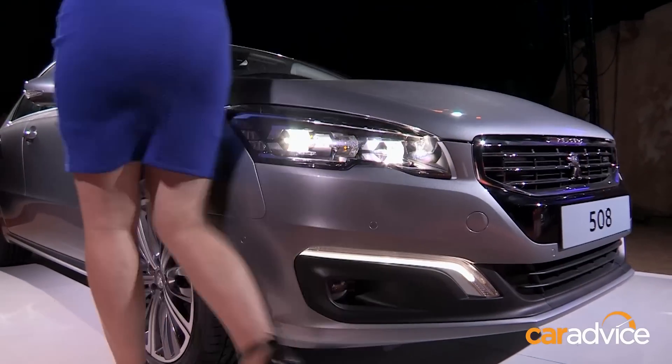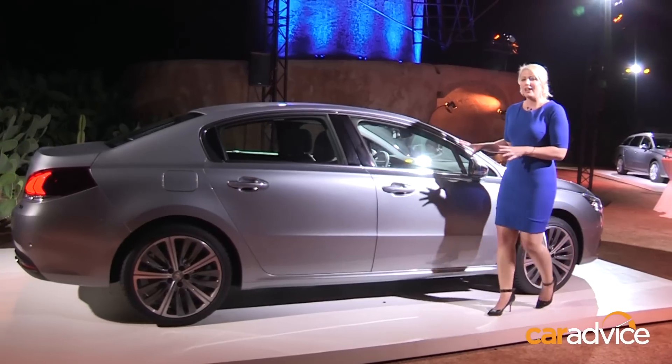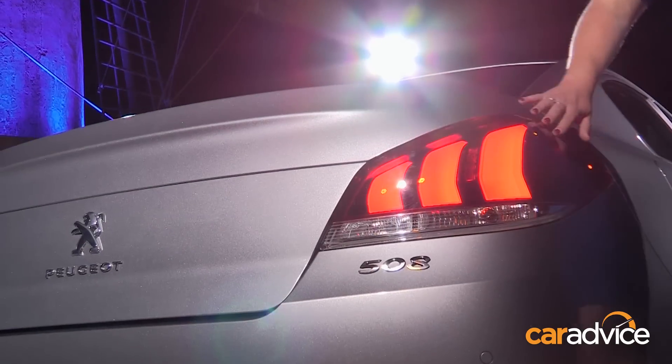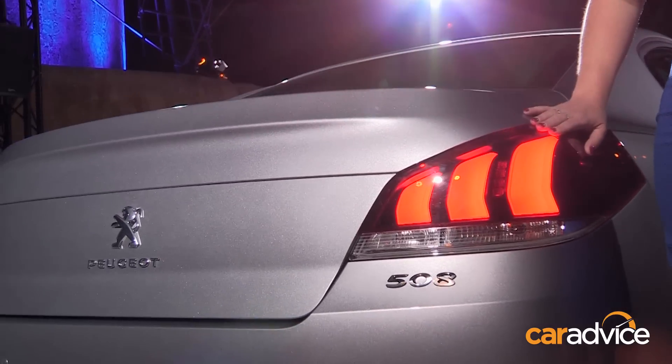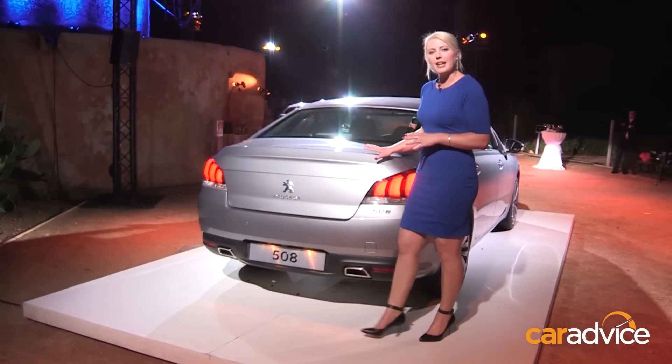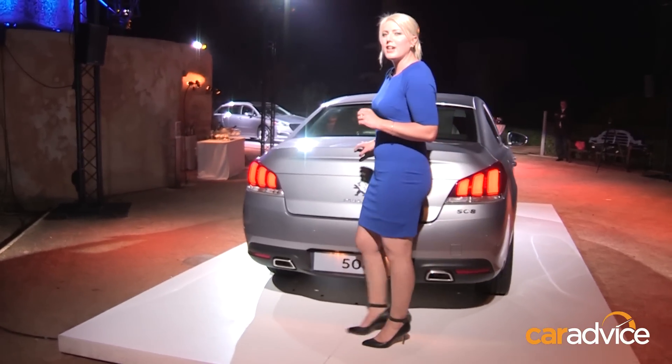The daytime running lights have been shifted down the bottom, and they've been designed to represent the shape of the claw of the lion. No changes to the side profile, but as we get further towards the back, you'll notice another shape change and the LED taillights, which are pretty nice. A bit more masculine again in the back, but the other major changes are inside.